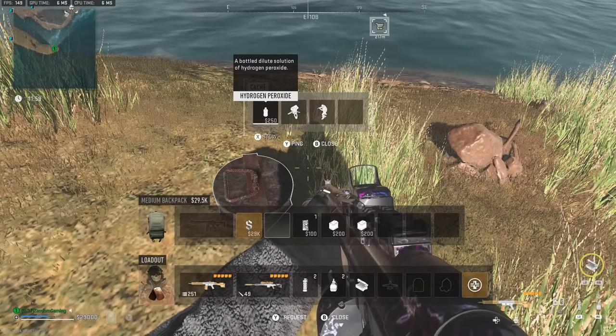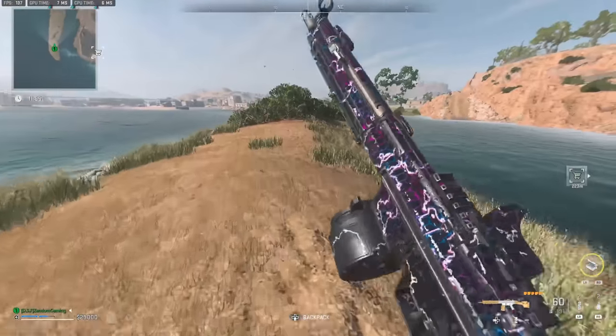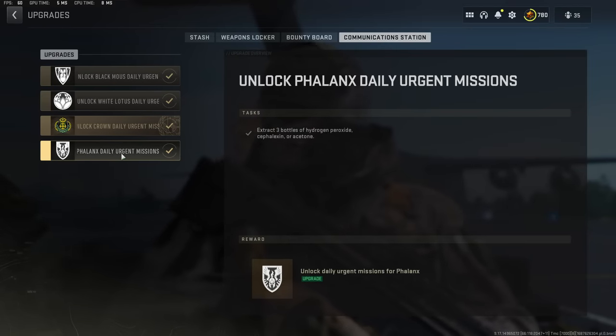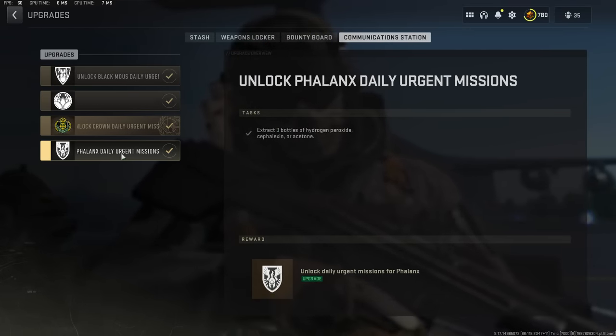Look at that hydrogen peroxide. Welcome back to another DMZ video. Today we're going to be looking at how you can get the three bottles of hydrogen peroxide, cefalexin, or acetone very easily.